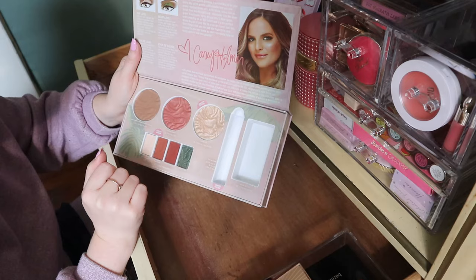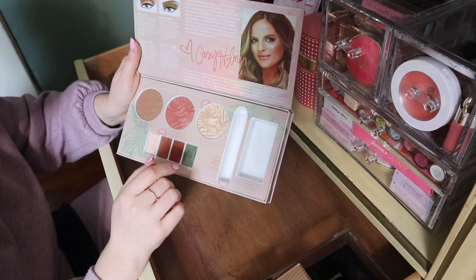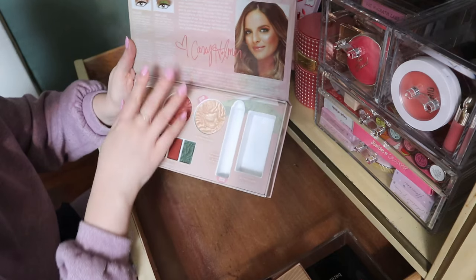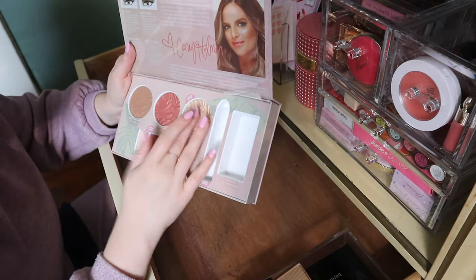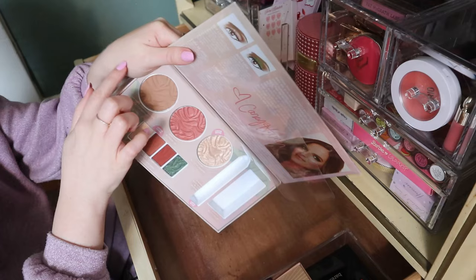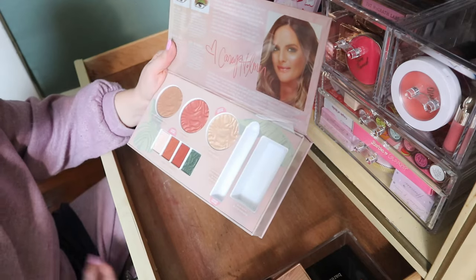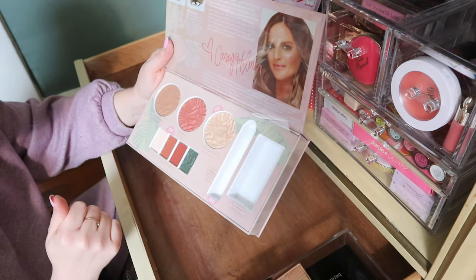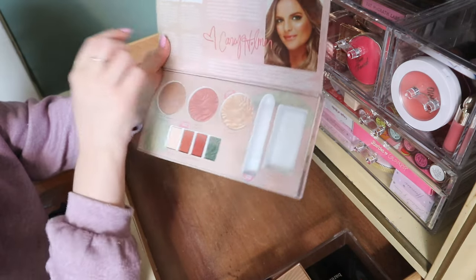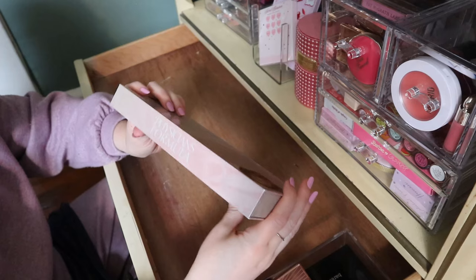I generally like the Butter Collection. The eyeshadow look you can do with this would be so pretty, and they even have a how-to-use guide inside. Okay I'm keeping this, I just wish it didn't come in this big box. I might as well put it backwards because it fits, and then all I have left is this container.